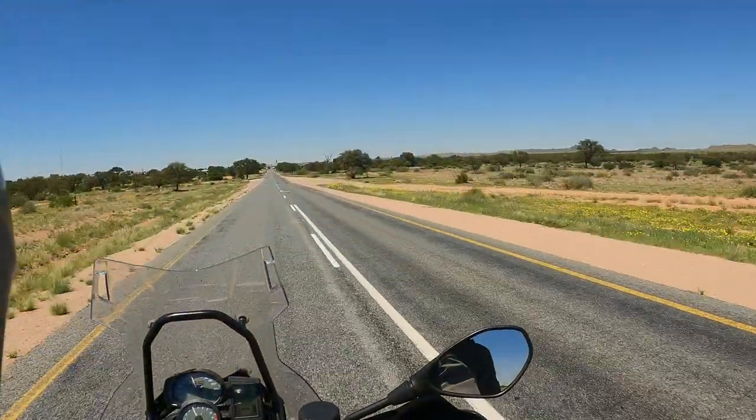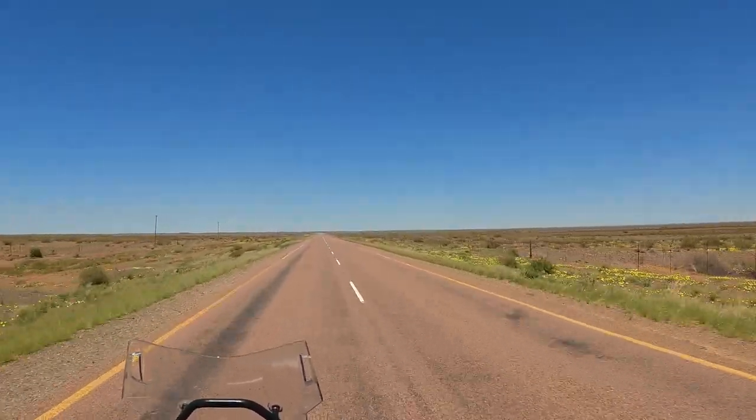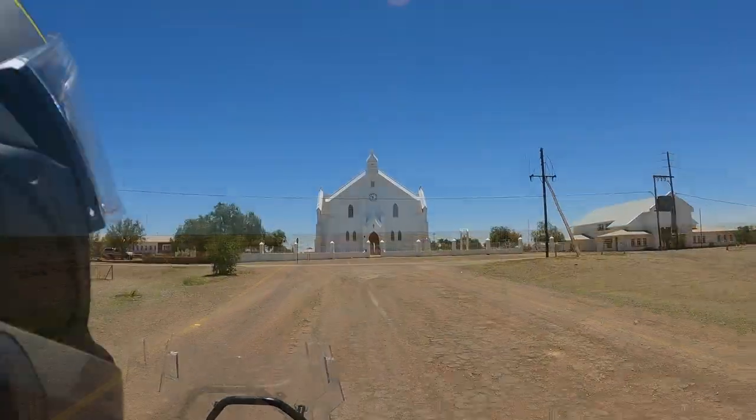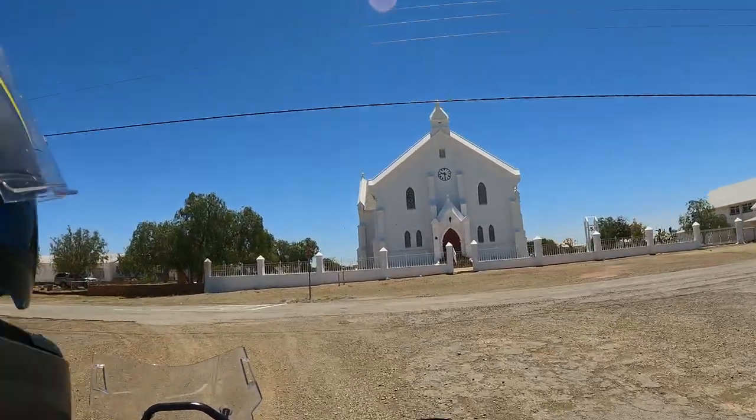Once again we'd been told to avoid the gravel roads south because it was a tyre wrecker. So we were on the main drag, but it took us to some nice interesting villages — and look, another church.